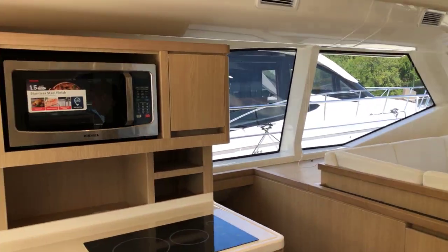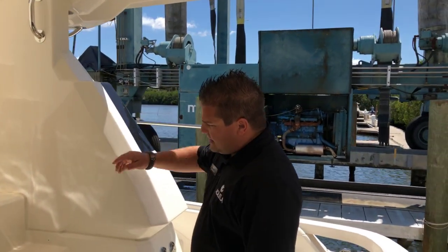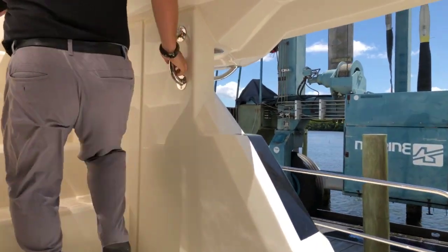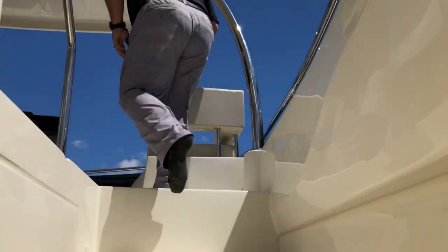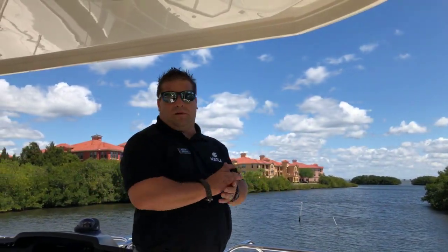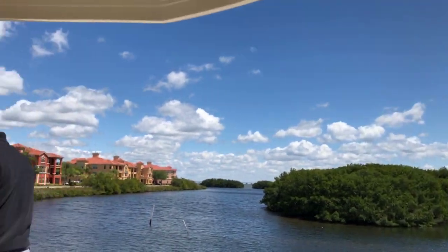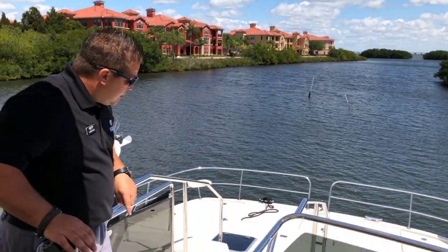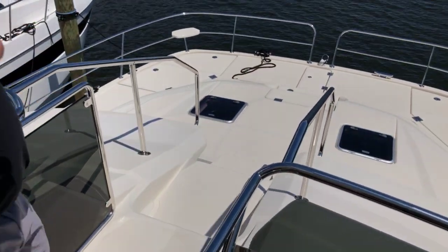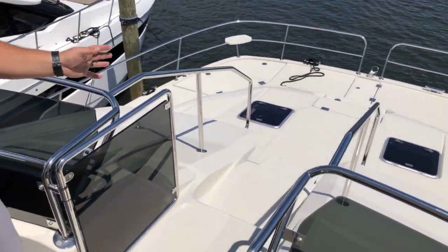We're going to walk up to the flybridge. Notice as we walk up, the stairs are not too steep and there are plenty of things to grab onto. As you get to the top, your views are unbelievable up here. You can see the whole bow of the boat. You've got a center helm and a walkthrough that takes you directly to the bow of the boat from right here. This particular boat has two handrails, one on each side, so no issues getting to the bow.